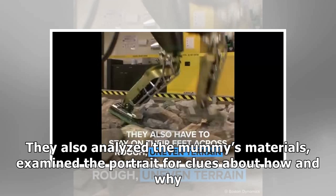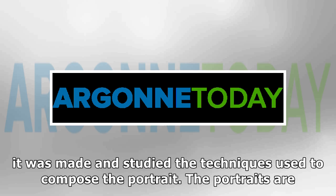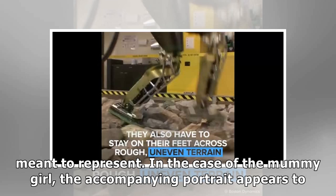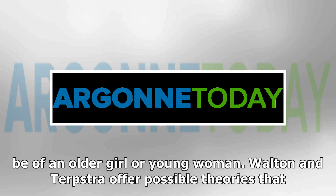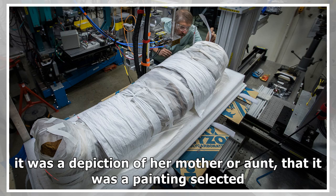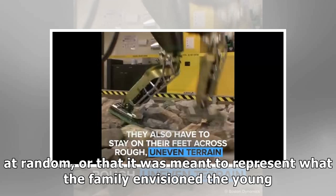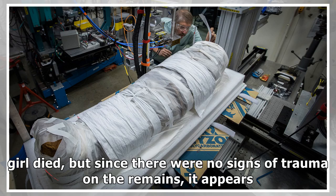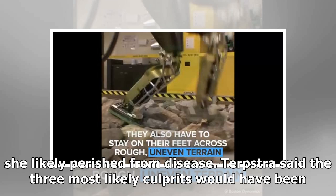Students also analyzed the mummy's materials, examined the portrait for clues about how and why it was made, and studied the techniques used to compose the portrait. The portraits are lifelike depictions of a person's face, but researchers have questions about what exactly they were meant to represent. In the case of the mummy girl, the accompanying portrait appears to be of an older girl or young woman. Walton and Terpstra offer possible theories that it was a depiction of her mother or aunt, that it was a painting selected at random, or that it was meant to represent what the family envisioned the young girl looking like had she grown older. Researchers do not know how the girl died, but since there were no signs of trauma on the remains, it appears she likely perished from disease.